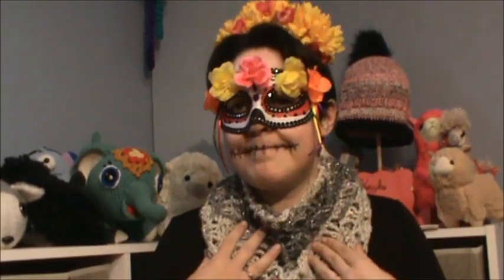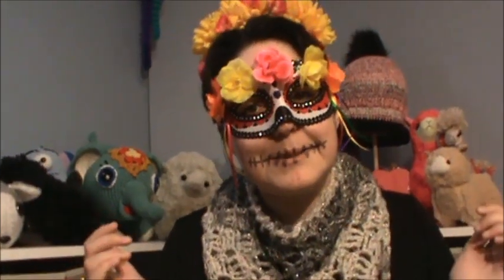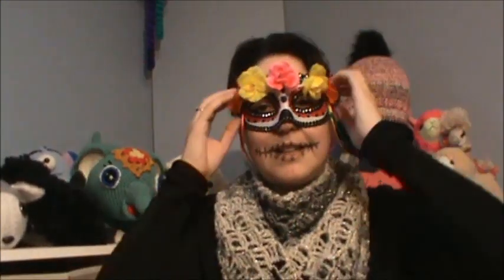Do you guys notice anything a little different about me? It's Halloween so I figured I'd dress up a little bit for you guys. Although this mask will not be staying on because I can't wear my glasses with it and I can't really see much. Happy Halloween to everybody!